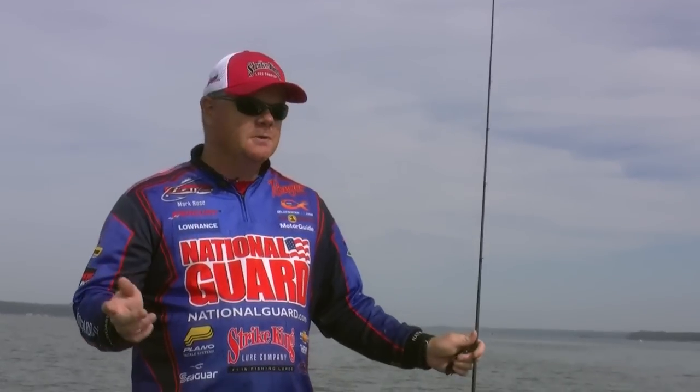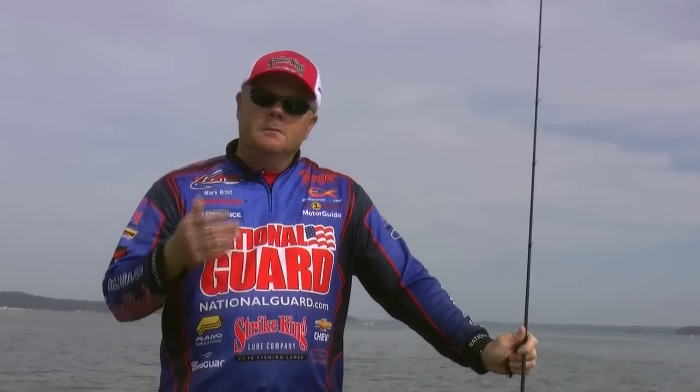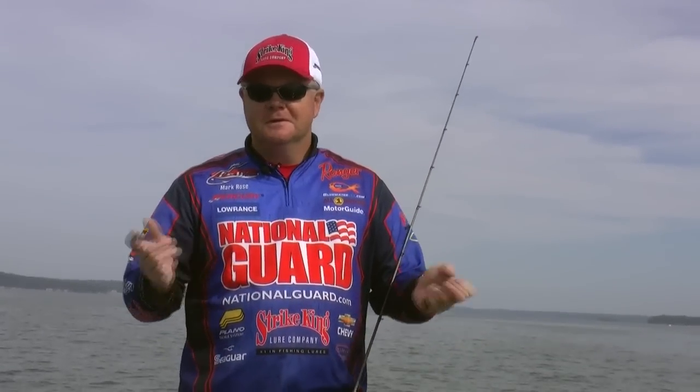I'll throw a hair jig, I'll throw a big Shadalicious with a three-quarter ounce head on it. I like to give them lots of different looks, but I use a bait according to how I see them set up on my screen. If I get over the top of them and they're way out in the middle of no man's land, I'll vertical jig a spoon over the top of them and catch them like that. So the most important tip I can give you is see how the fish are set up on your screen and use your baits accordingly. Always try to use a bigger bait if you're in a tournament situation.